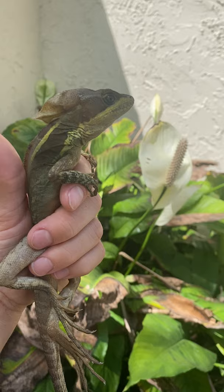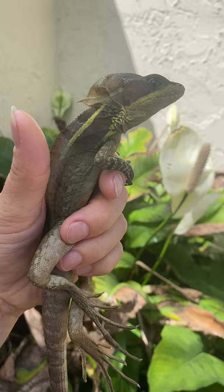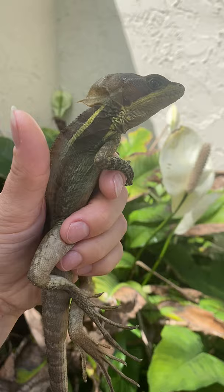The hind legs are extremely long with long toes. They come from Mexico, Central America, and also Northwest Colombia. They are known to be non-native to Florida, of course, as an invasive species. This one has an extremely long tail compared to other lizards.